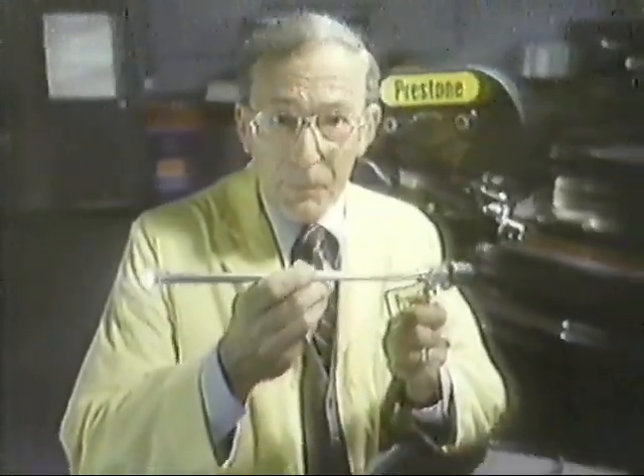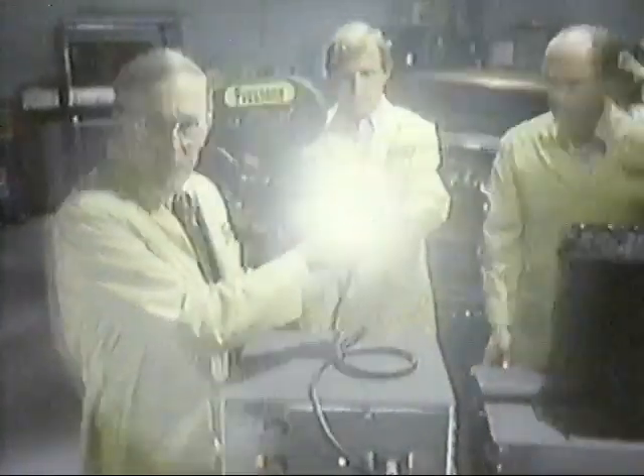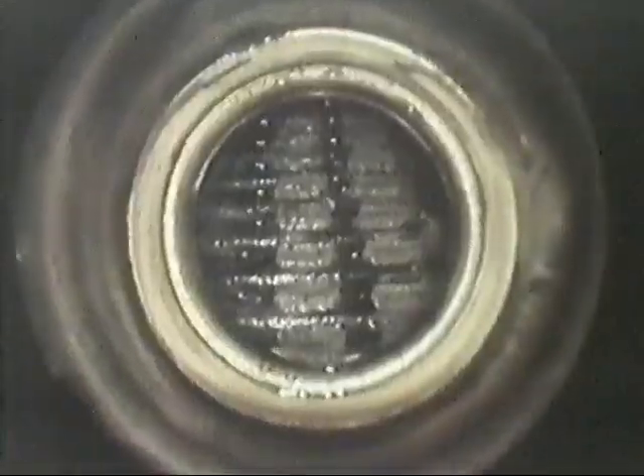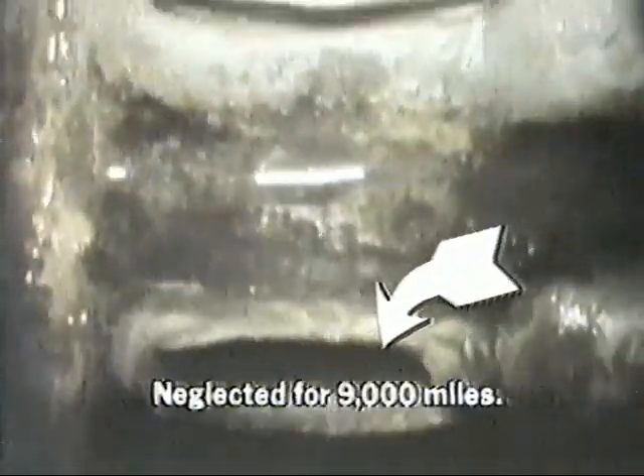Using this surgical fiber optic camera lens, Prestone Labs is going to show you what weak, neglected antifreeze can do to your radiator. After only 9,000 miles, look at these passages. Rust. Corrosion. Continued neglect could clog them and overheat this radiator.